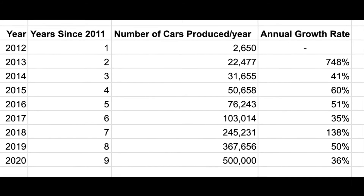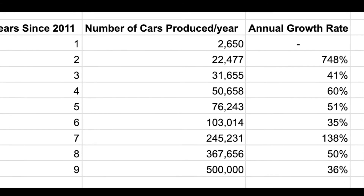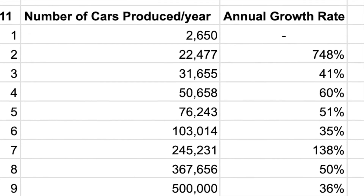Some years are slower and some years are faster, but 76% is extreme growth. Very few companies are able to manage a growth rate that high over any extended period of time. But does this previous growth rate predict Tesla's future?